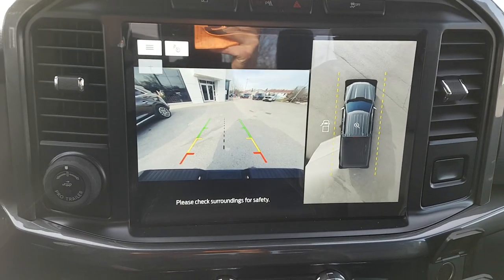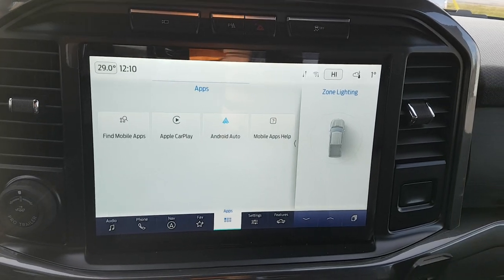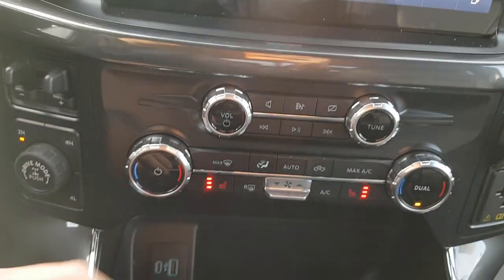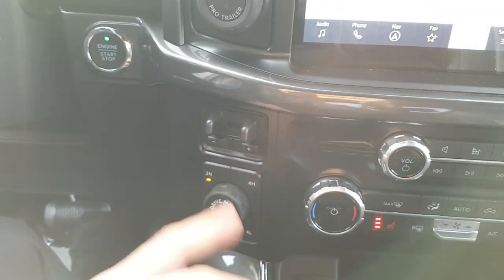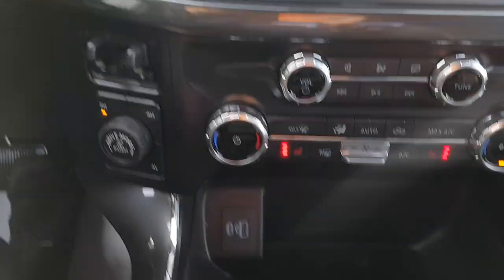You have your navigation and built-in Apple CarPlay and Android Auto up here. You also have 12-volt power and a three-prong outlet, your media controls, your climate controls, as well as heated seats. You have your different four-wheel drive modes, your trailer brake controller, trailer backup assist, and your push button start.